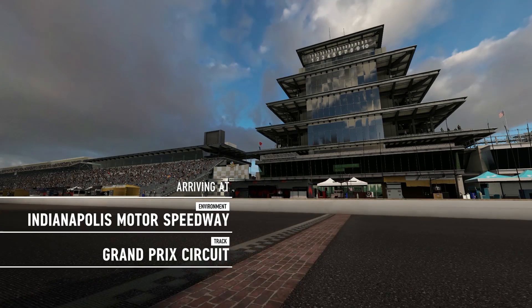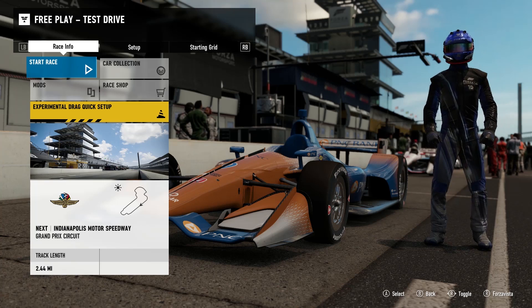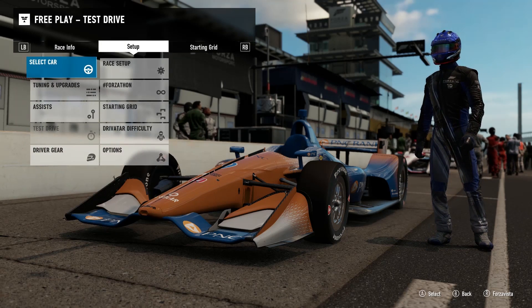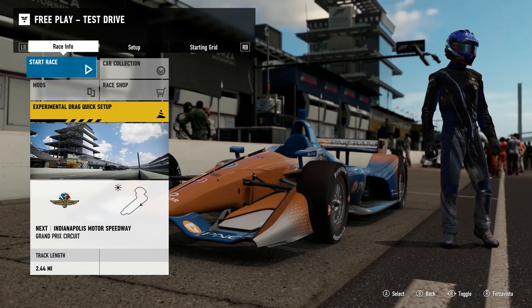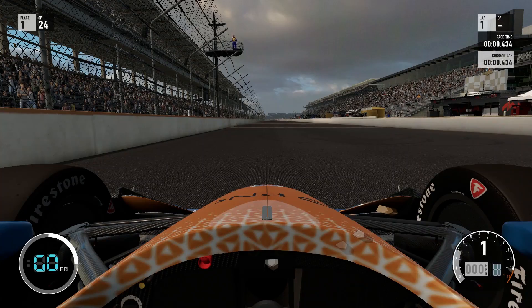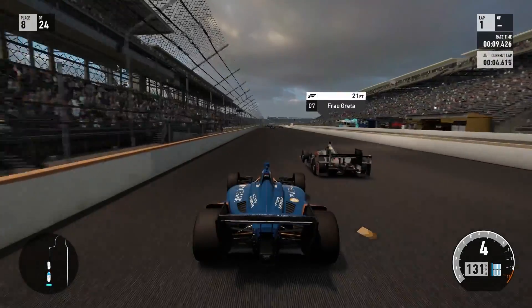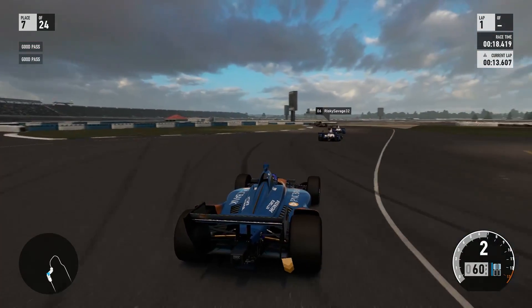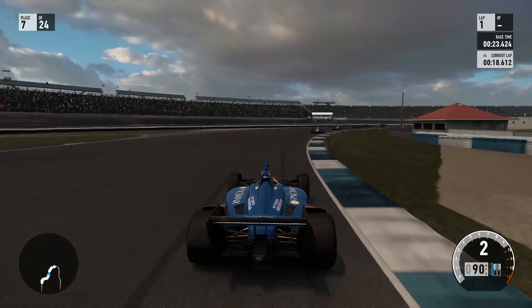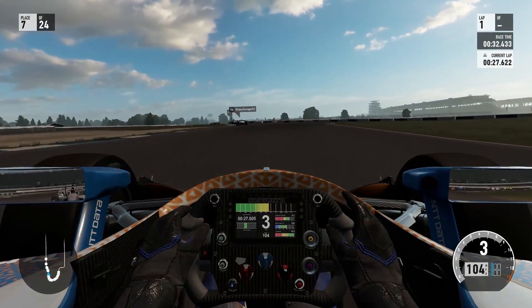Here we are at the Indianapolis Motor Speedway Grand Prix Circuit. We're test driving to see how this car handles and what it's going to sound like. In test drive mode, they just send a bunch of AI cars out there to give you something to pass — I don't even remember that being a feature. I have to say I'm being a filthy casual right now — playing with an Xbox gamepad.